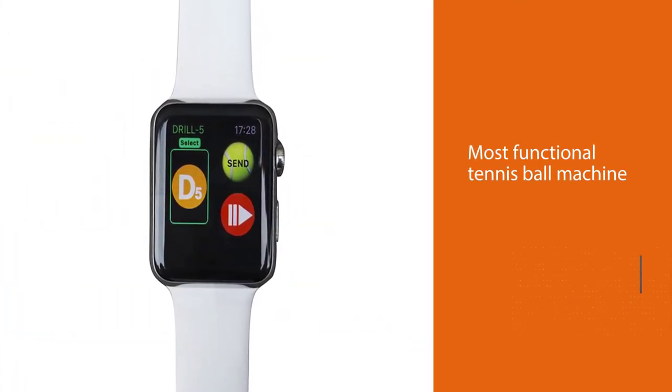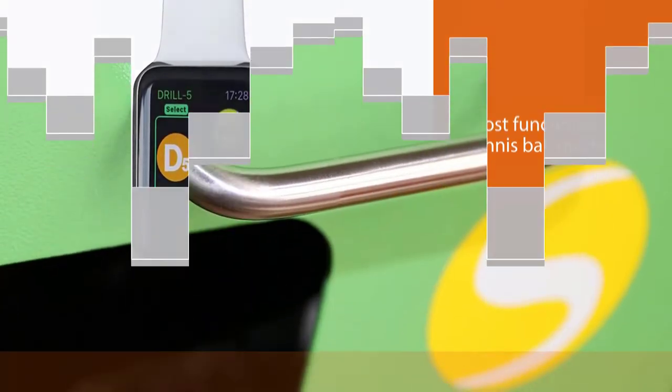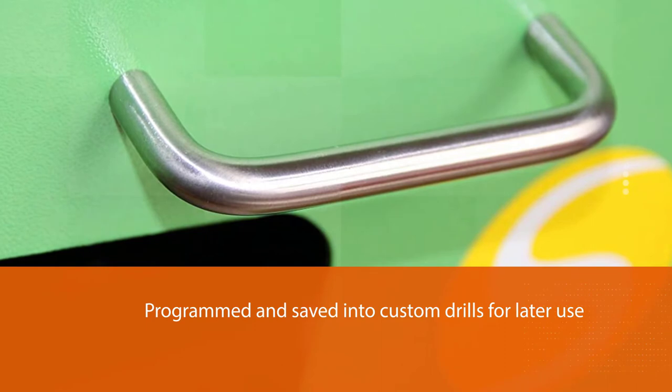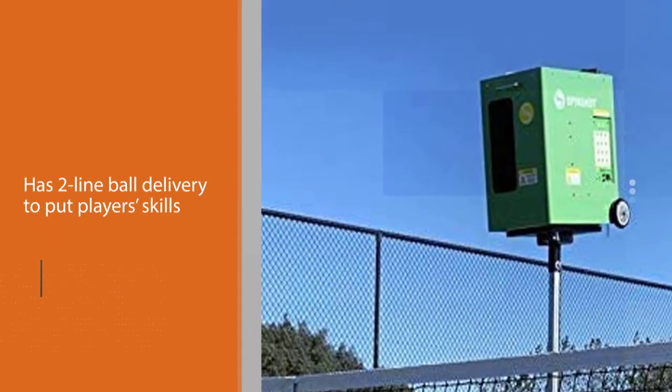The most remarkable feature of this tennis ball machine is that its ball delivery settings — including ball speed, feed rate, random oscillation, and spin — can be programmed and saved into custom drills for later use. Programming in this machine is conveniently done via the Spin Shot mobile app.